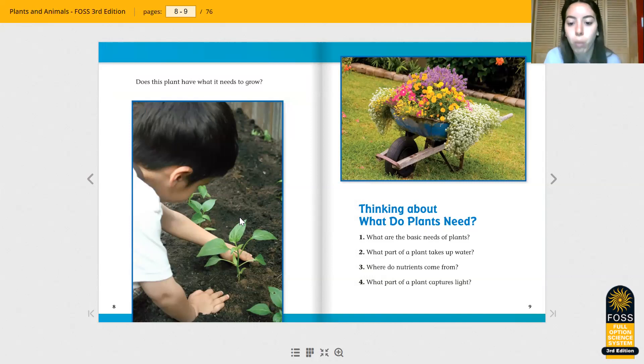Let's think about what plants need. So what are the basic needs of plants? Soil, fresh air, water, sunlight. What part of the plant takes up water? Do you remember what part soaks up the water? It's called the roots. Where do nutrients come from? We learned that nutrients come from the soil. What part of a plant captures light? That's going to be the leaves of the plant.